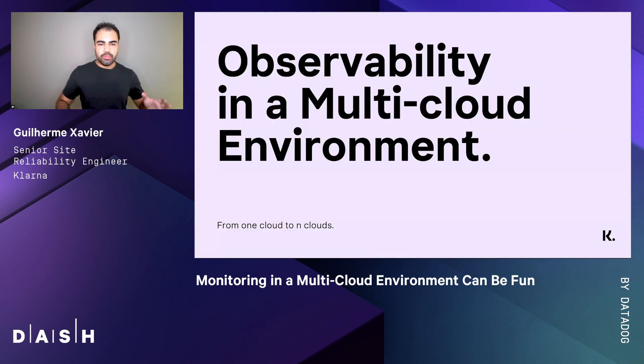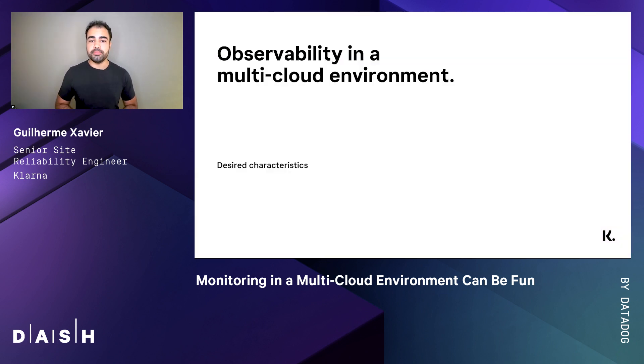Now that you observe your service, you find yourself in the necessity of using more than one cloud provider. And now I will explain how Klarna has been successful in monitoring its services by implementing best practices from the beginning. Now focus on your application, and consider that the application logic remains constant regardless of where it's running.